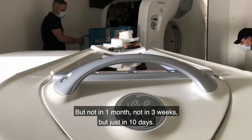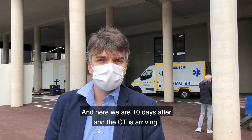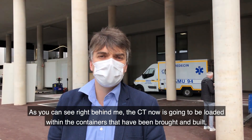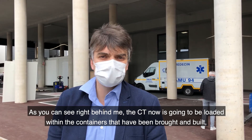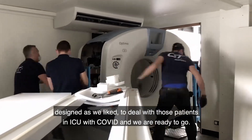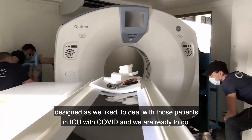Not in one month, not in three weeks, but just in 10 days. And here we are, 10 days after, and the CT is arriving. As you can see right behind me, the CT is now going to be loaded within the containers that have been brought and built, designed as we'd like to deal with those patients in ICU with COVID, and we are ready to go.